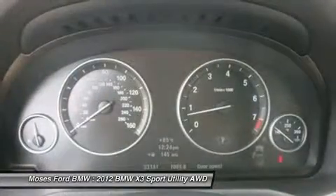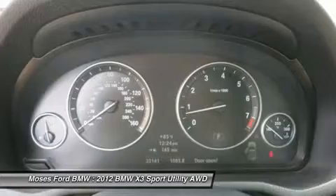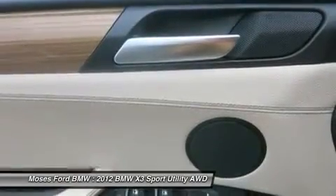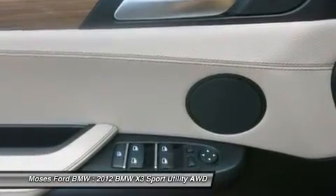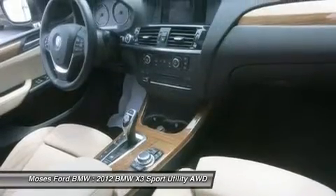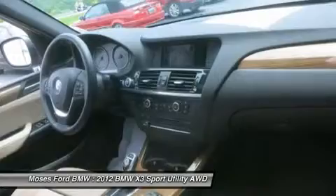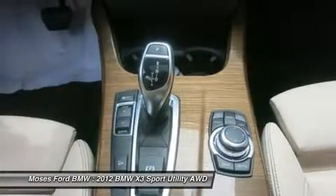Come experience the ultimate driving machine. Moses BMW, serving St. Albans, Charleston, Huntington, Teays Valley, and Ashland, is proud to be an automotive leader in our community. Since 1947, Moses BMW has maintained a solid commitment to our customers, offering the widest selection of BMW vehicles and ease of purchase. Horsepower calculations based on trim engine configuration. Please confirm the accuracy of the included equipment by calling us prior to purchase.